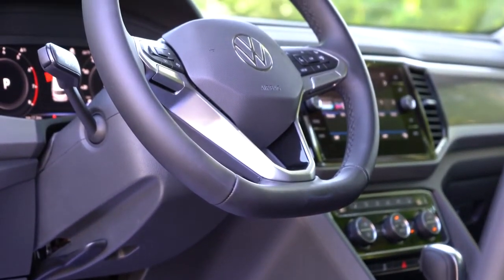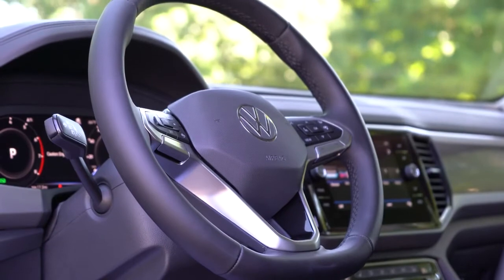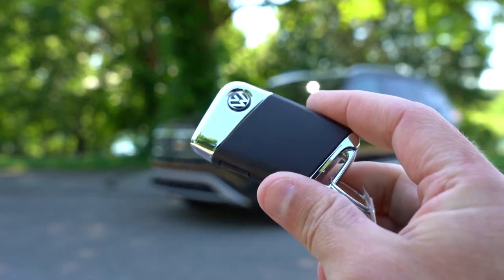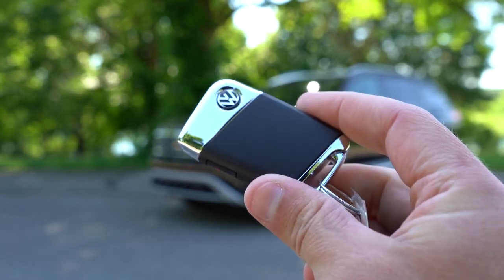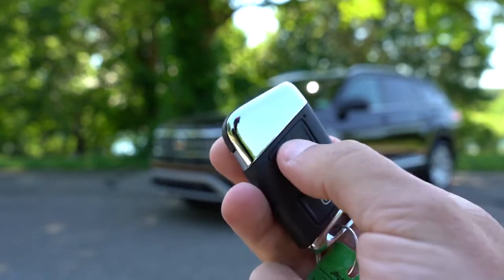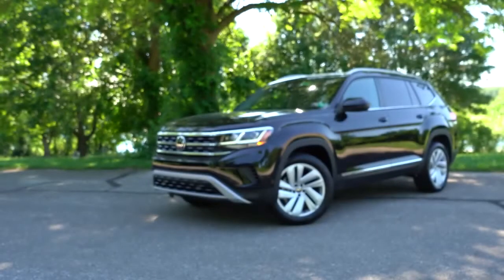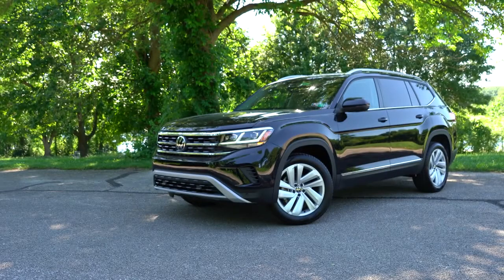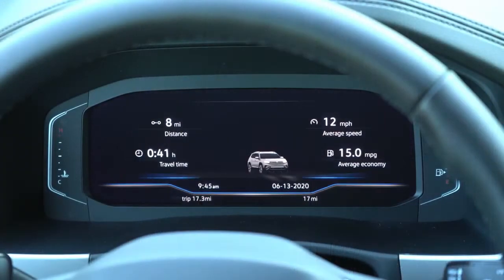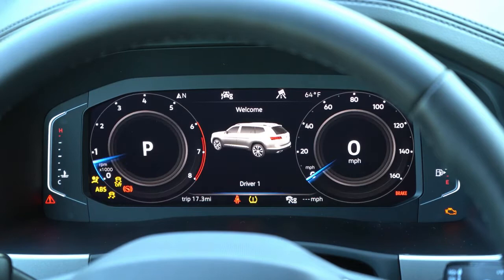The steering wheel is tilt-and-telescoping and leather-wrapped, with a heated steering wheel button. The key is pretty cool — it has the Volkswagen logo on one side, and flip it around for lock, unlock, a rear hatch button, and a remote start button (available SE and up). Push-button start also comes with the SE trim and up — just put your foot on the brake and press the engine start button to the left of the shifter.